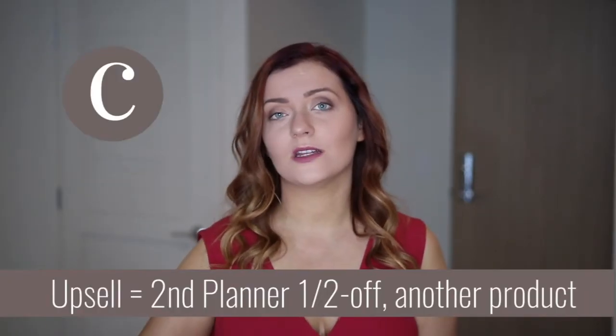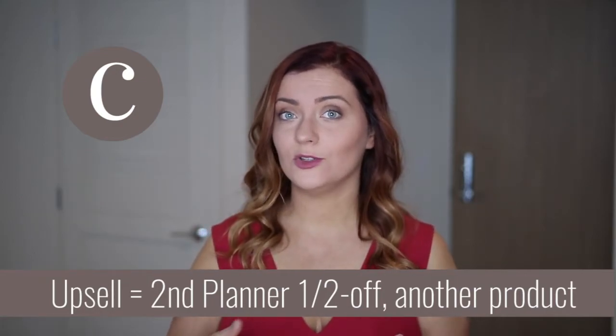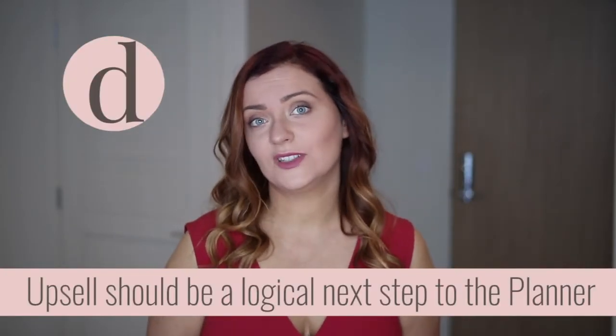In terms of continuing to upsell, it goes back to what else you sell in your business. Maybe they could have another planner for half off as an immediate upsell, or you could offer another physical product. Maybe you're a coach, a course creator, or an author — bundle those things together. Once they buy the planner, here's the logical next step. You're going to have to do a lot of testing, see what others are doing in your industry, see how your audience reacts. It typically won't work perfectly the first time, but that's the nature of sales funnels.